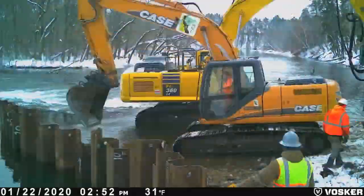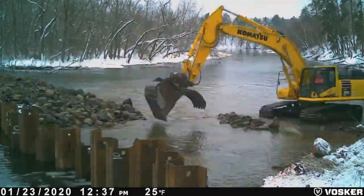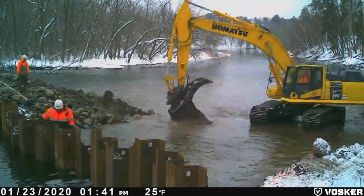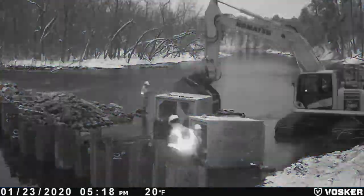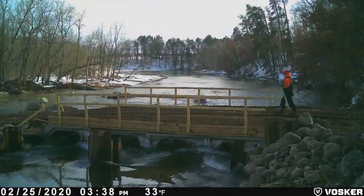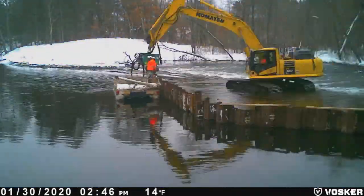The river was diverted from work areas using sheet piling located along the upstream edge of Weir 6. Also, a series of box culverts were used along the west bank of the river to temporarily divert flow and provide access for equipment to construction areas.